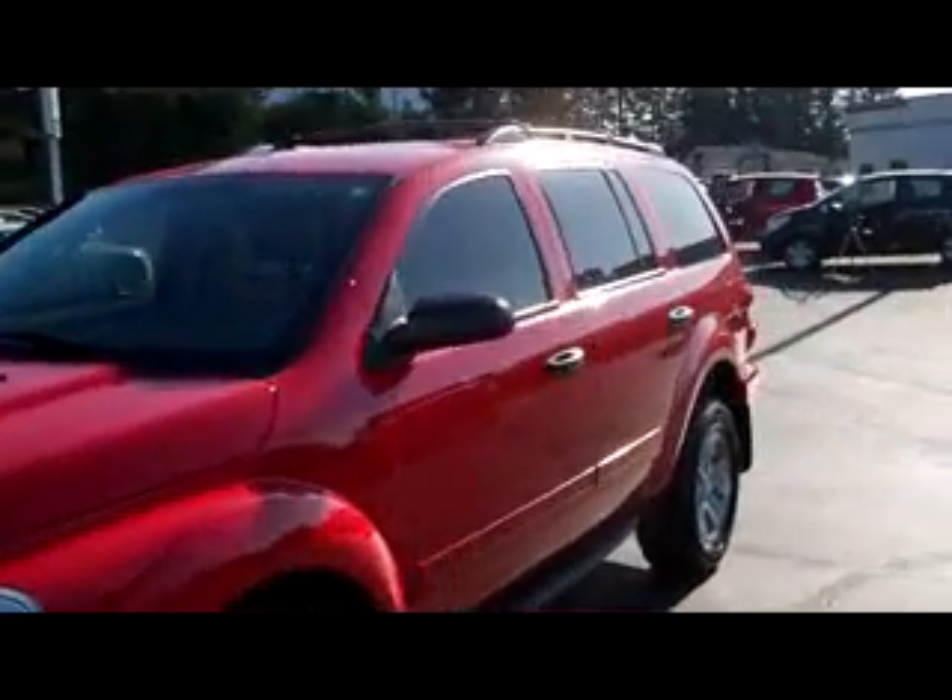Hey guys, Tim here from Arcama Motors. Here we have a 2004 Dodge Durango SLT — this thing's got the V8 and it's a very nice, big comfortable SUV. You can see there's good tread left on the tires, the exterior's in pretty good shape, and it was just detailed.